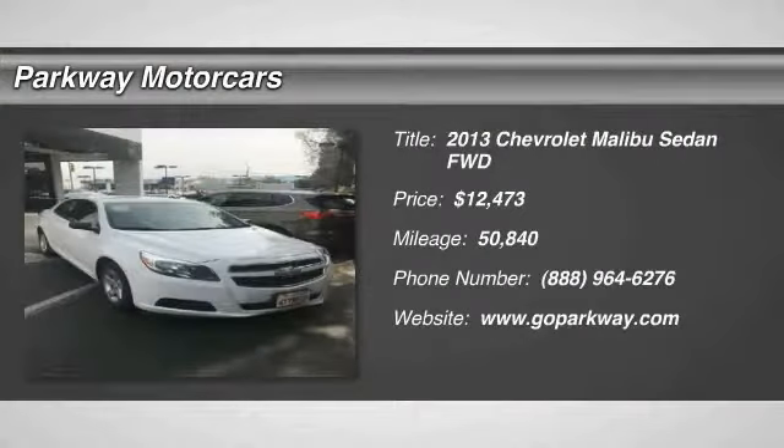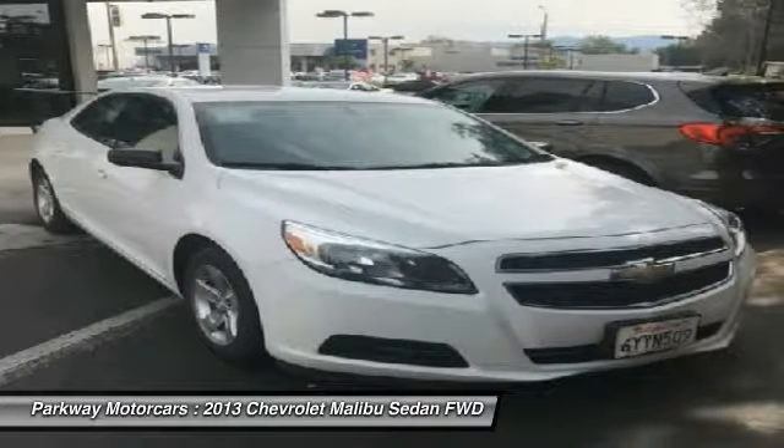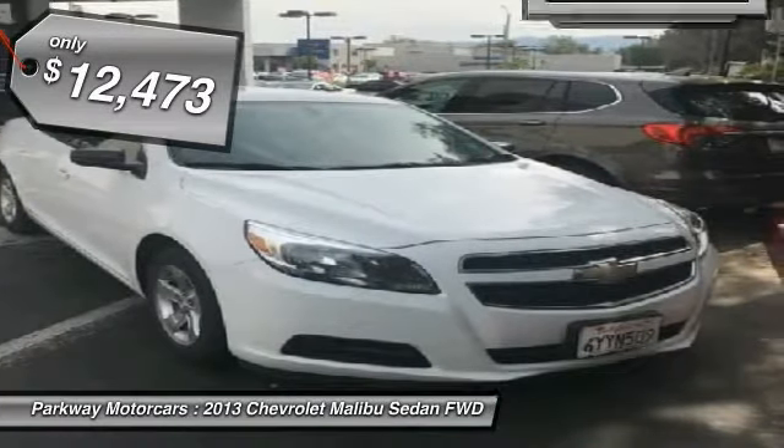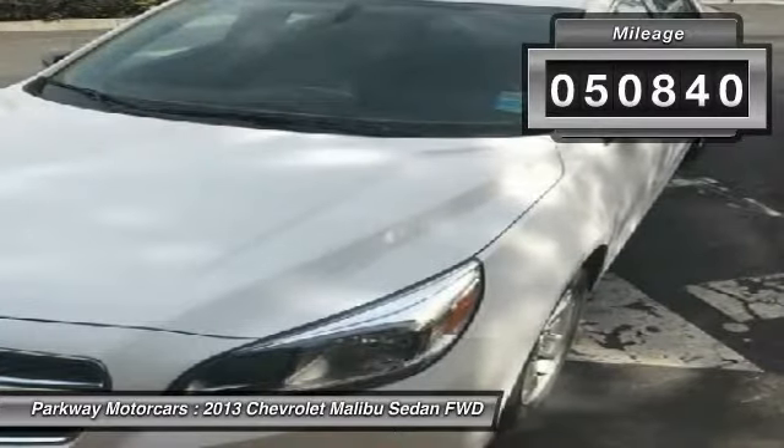Stop by and take a look at the 2013 Malibu. A combination of performance and fuel economy, the Malibu is a great commuting car and is priced below $15,000. This vehicle has less than 55,000 miles.